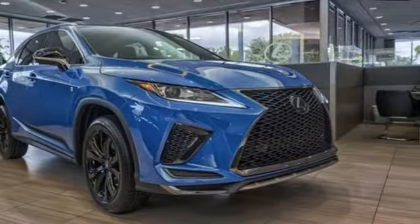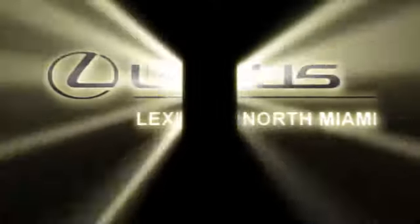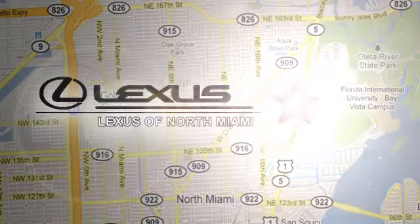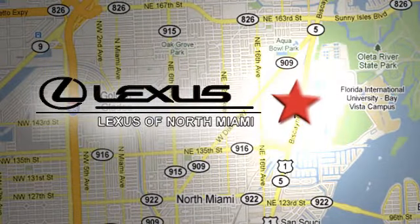See what it can do for you when you take it for a test drive. At Lexus of North Miami, we're located on US1 Biscayne Boulevard in North Miami, just minutes from the Turnpike, I-95, and 441.